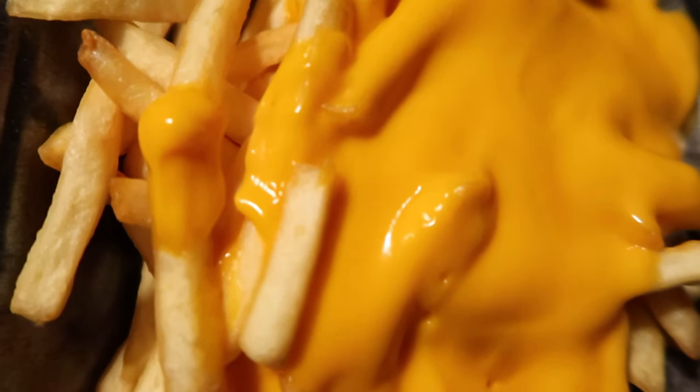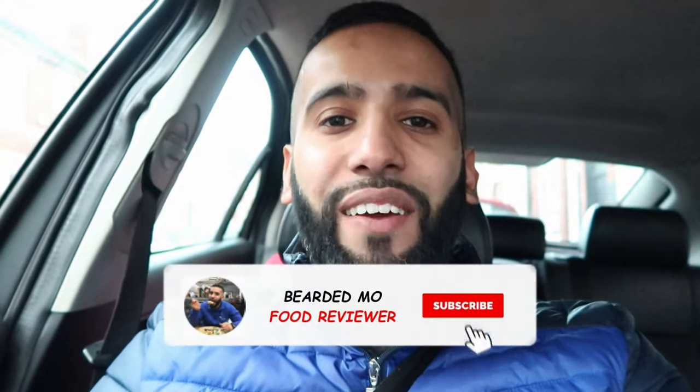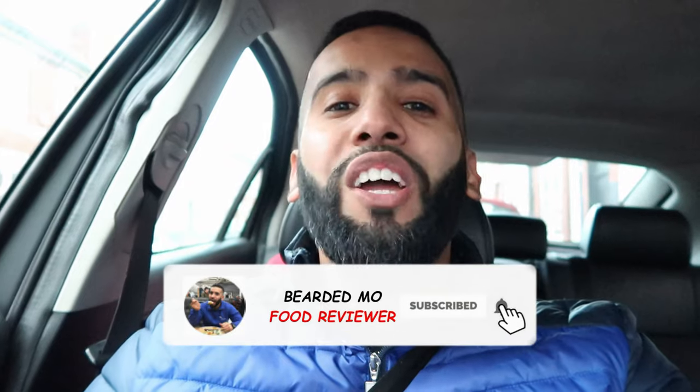If you guys are new here be sure to subscribe to my channel for your regular food review videos, and you might want to hit the bell icon so you don't miss any of my future videos. Now without further ado let's get straight into the review.